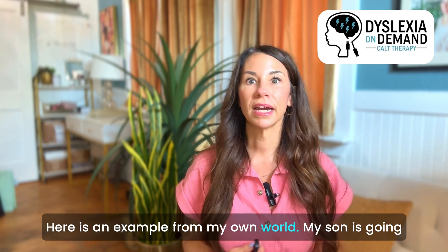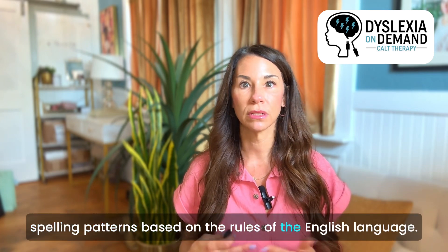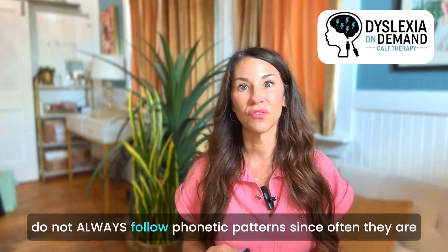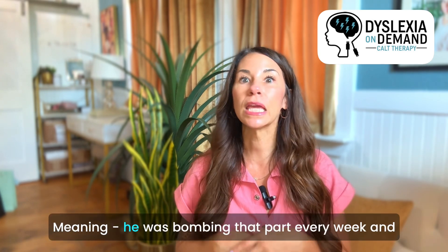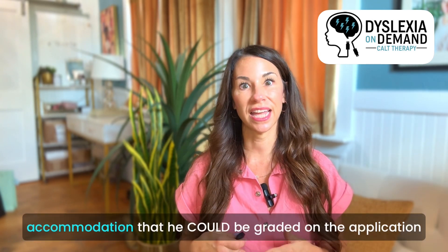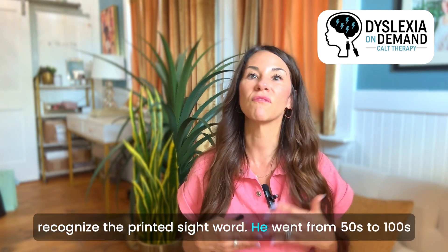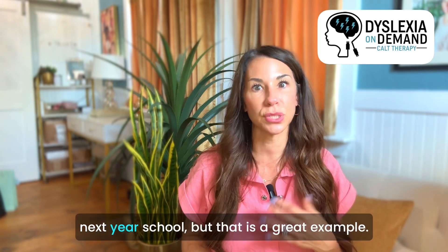Here's an example from my own world. My son is going through dyslexia therapy, so he is getting equipped with the spelling patterns based on the rules of the English language. I noticed that weekly he was being tested on these types of patterns plus spelling of sight words. Sight words do not always follow phonetic patterns since they are based primarily in the Anglo-Saxon, and this part was 50% of the test, meaning he was bombing that part every week and it was weakening his self-concept. So I created the accommodation that he could be graded on the application of the phonetic concept, but that he was only graded based on his ability to recognize printed sight words. He went from 50s to 100s every time. And of course, this is going to change as it applies to the next school year, but it's a great example.